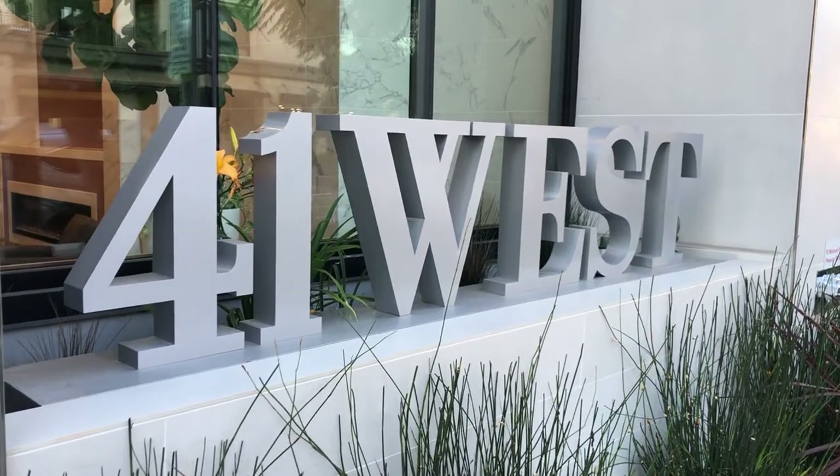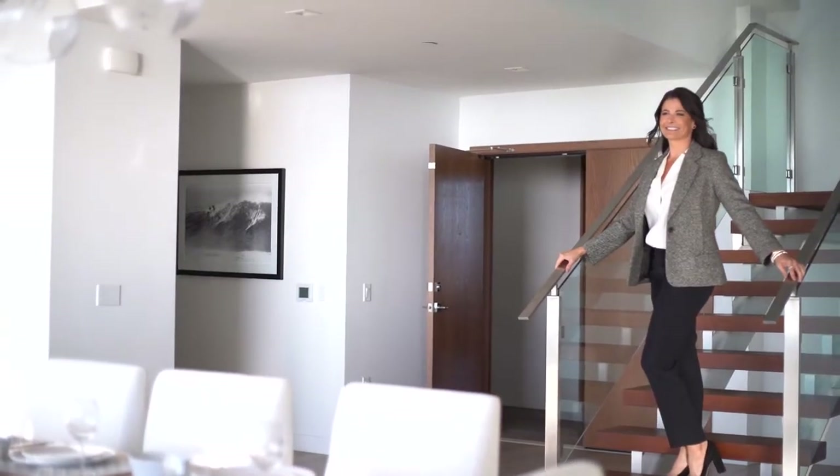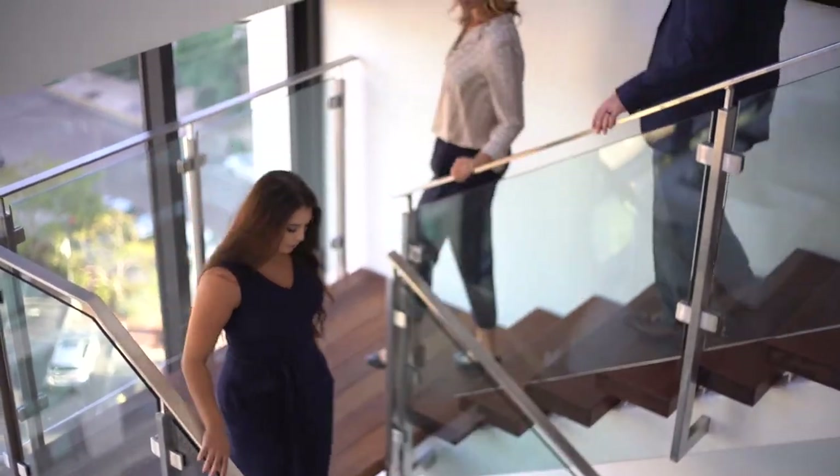Hi everybody, Brent Heywood Photography here. We are at the 41 West project across the street from Balboa Park, getting set up to do Janine Savory's real estate team portraits. We do her portraits almost every year. Last year we did them at Balboa Park, but this year we decided to do them in this brand new construction project.